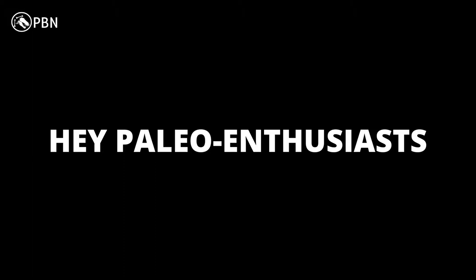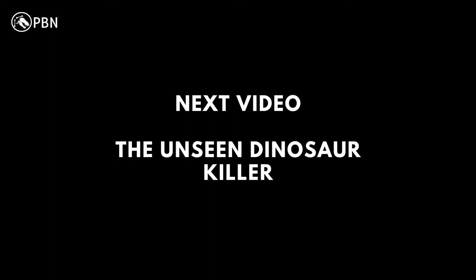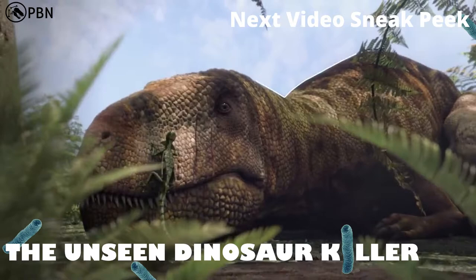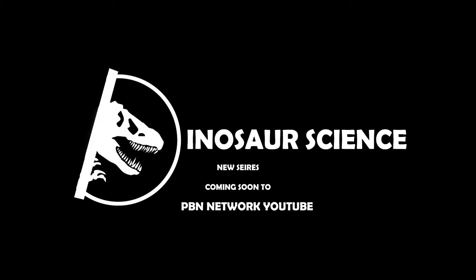Thank you for watching this video. We're working on a new video right now and will hope to upload every week from now on. Our next video will be the second top recommended video from our community — the topic: the unseen dinosaur killer — then we'll go on to when dinosaurs were cold-blooded. Also stay tuned for our new PBN Dinosaur Science series coming out soon.